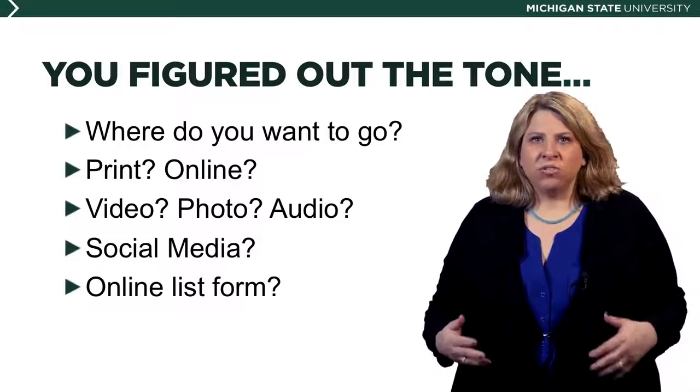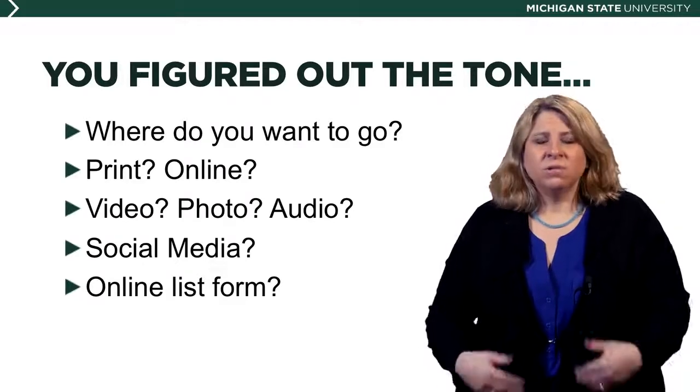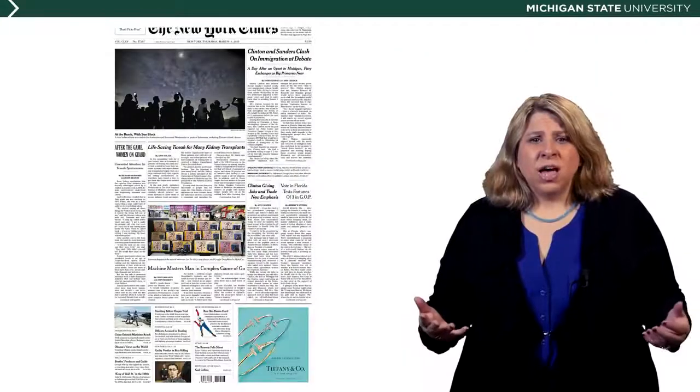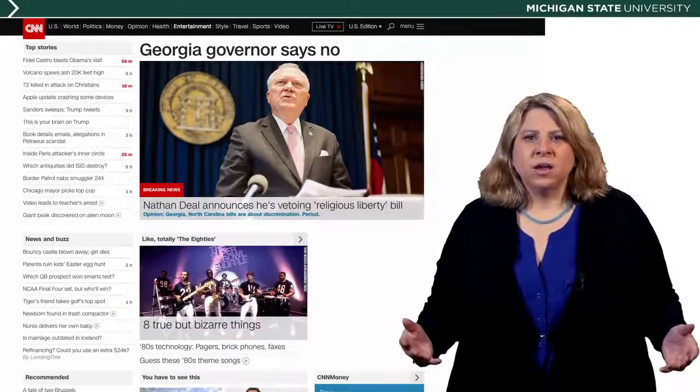If you need video, you need to shoot the video. If you need photos, you need to get the photos. A lot of the news formats — like the front page of the New York Times — pretty standard, it's a newspaper. CNN.com, great website. But have you thought about taking your information and putting it in these formats?